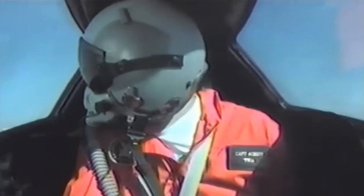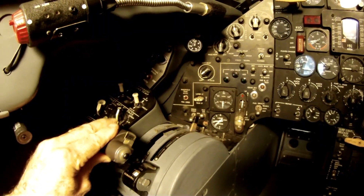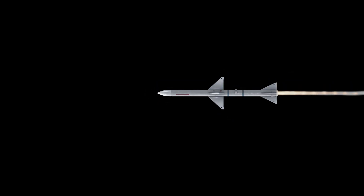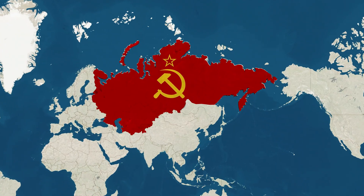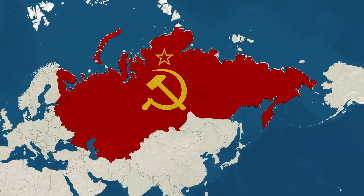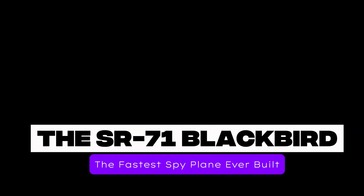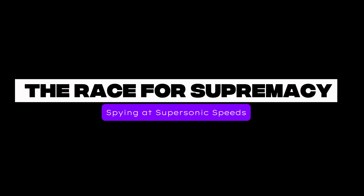Mayday. Mayday. We've got a missile lock, increasing speed to Mach 3. Imagine a plane so fast that it could outrun a missile — a plane that flew so high, enemy pilots couldn't even see it. A plane built with metal secretly bought from the very enemy it was designed to spy on. This is the SR-71 Blackbird: the fastest reconnaissance aircraft ever built, a plane that could fly from New York to London in just under two hours. A machine so advanced, nothing has ever replaced it. But here's the real question: why was this near-invincible jet retired? And will we ever see anything like it again?